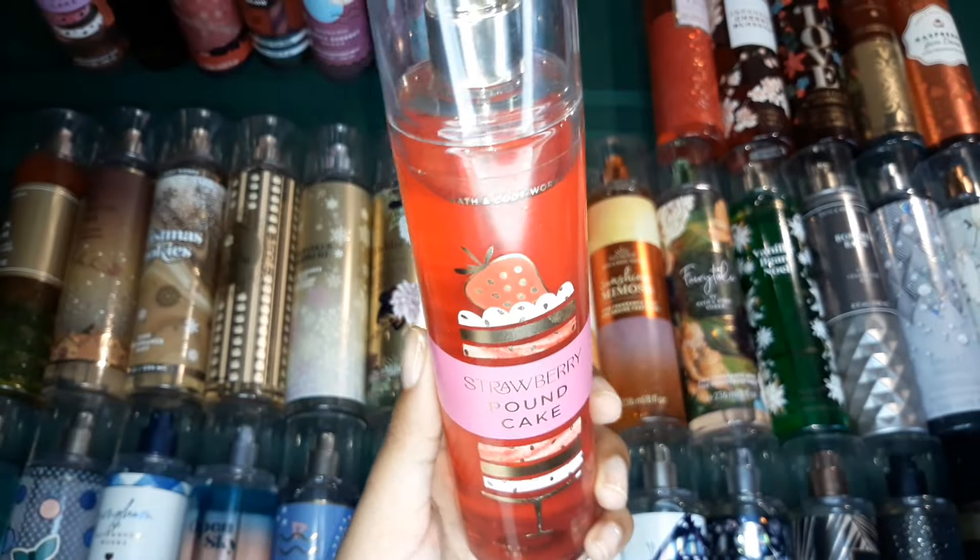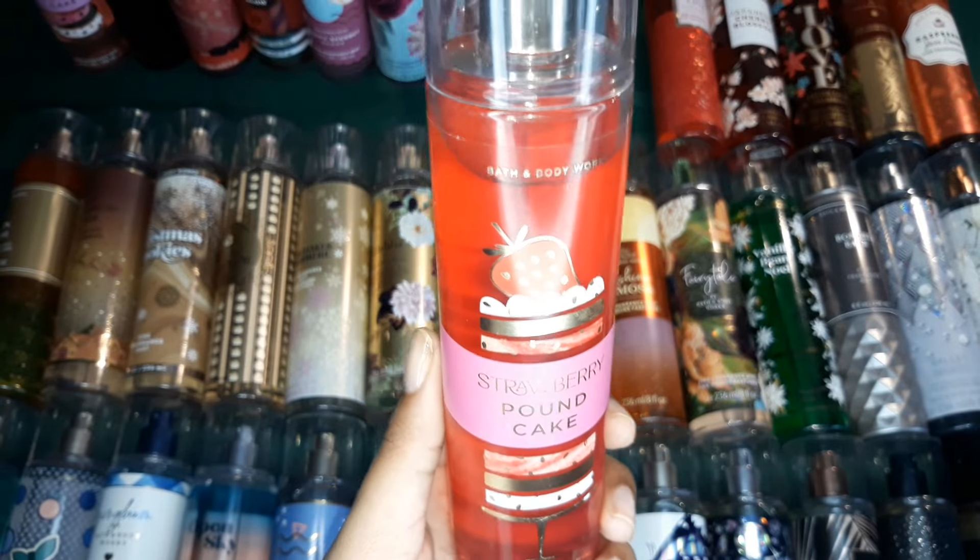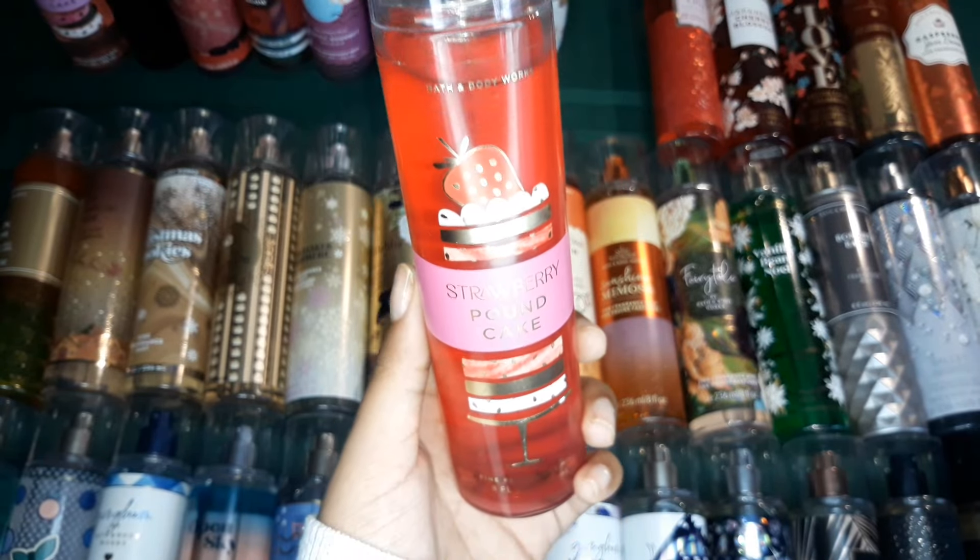I'm switching the setting to see which one is best. This is just the ideal gourmand scent. So if you're a gourmand girl, you have to have this in your collection.